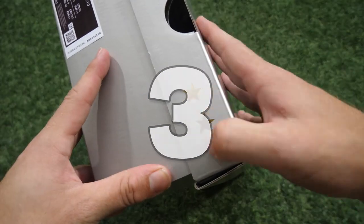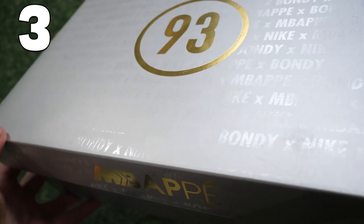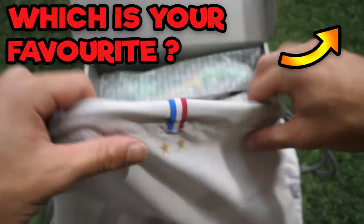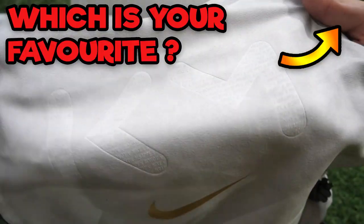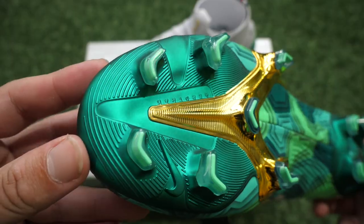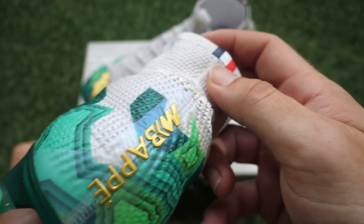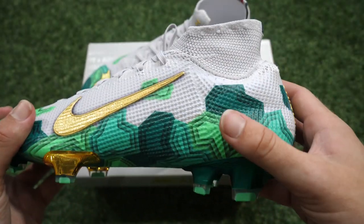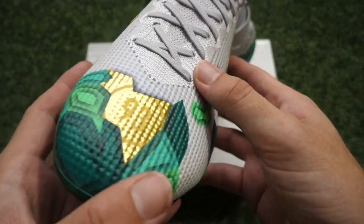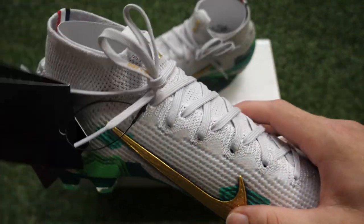Number three in our list: Kylian Mbappe. You can see his name all over the box, and the '93' is for his postal code in the Bondi area of France where he was playing his football. We want to know your favorite boot in this video — we've still got two to show you, so stay tuned and let us know, and vote in the poll card. Look at the green and gold combination on these, based on the trees and nature in his area of France. Mbappe gold on the heel, two stars for France's two World Cup wins on the swoosh, and the 93 on the front. A limited release — just stunning.